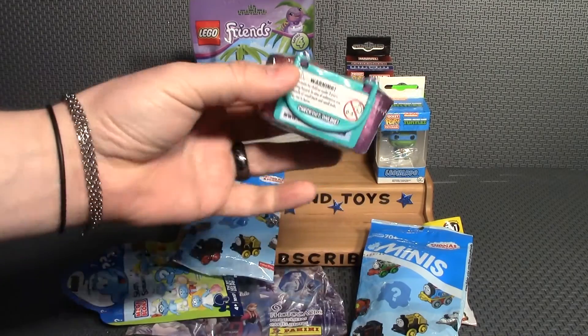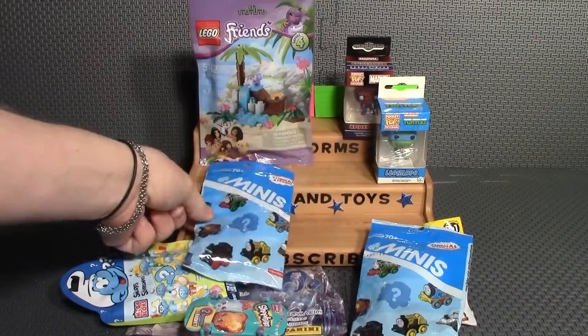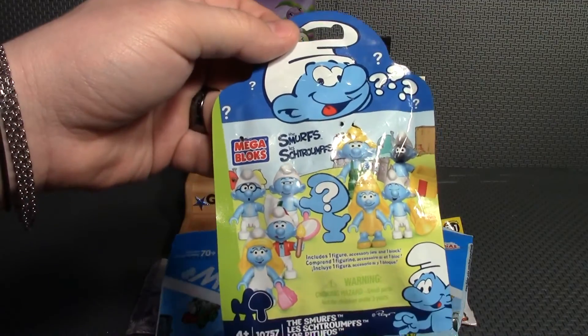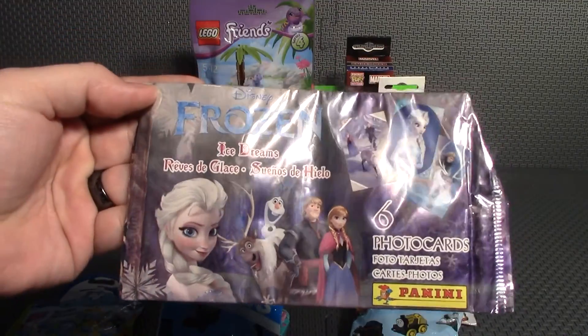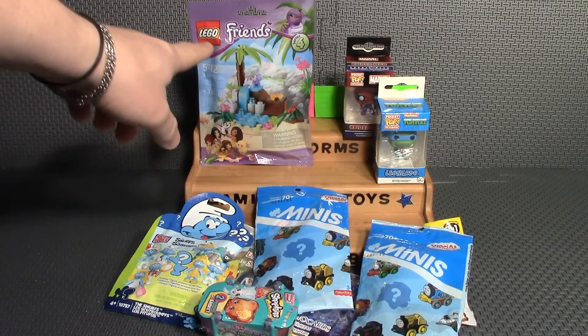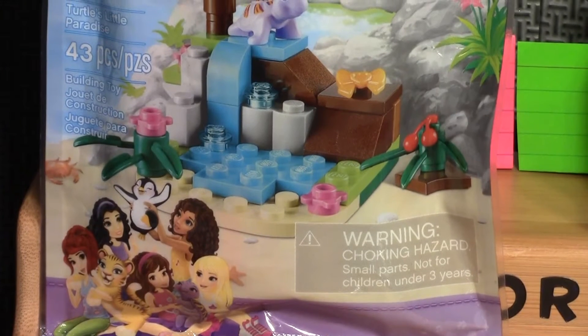So let's start with the girls. The girls will be winning a Season 3 Shopkins basket, a Thomas Mini, a Mega Bloks Smurf Pack, some Disney Frozen photo cards, and last, you will get this LEGO Friends pack.